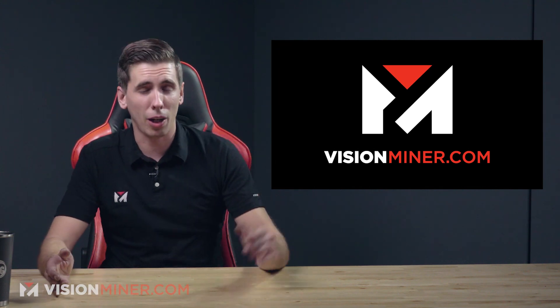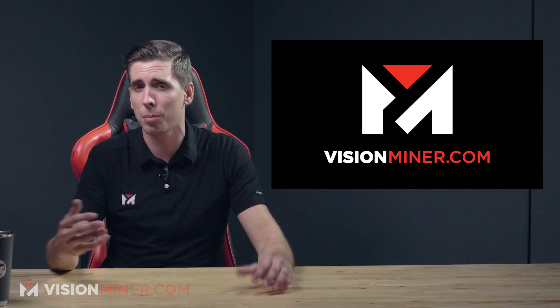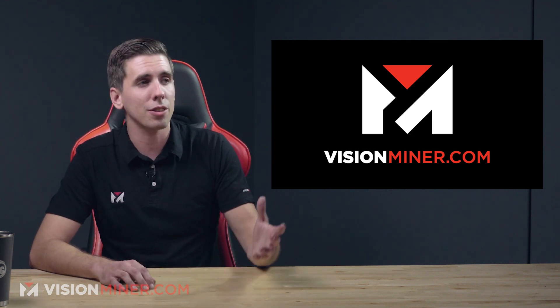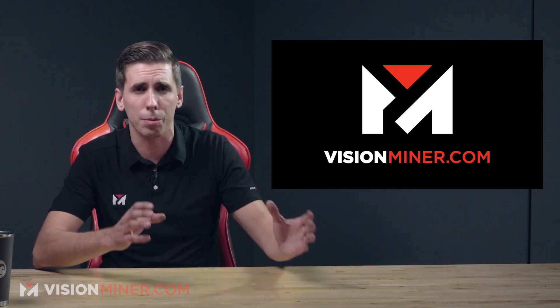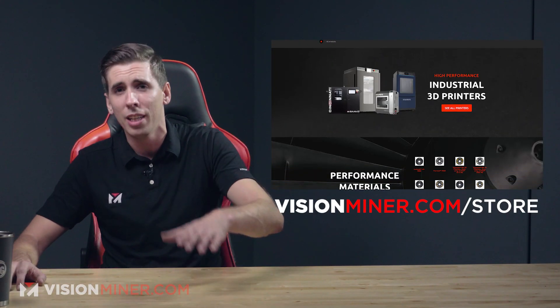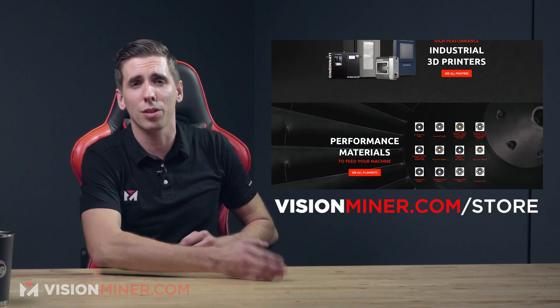As you can see, there's a ton of different applications already developed in this completely fascinating sector of 3D printing. Here at Vision Miner, we actually specialize in high-temperature, high-performance thermoplastics like PEEK, Ultem, and PSU, many of which are food safe and can actually be used in food production. We've got customers making coffee filters, coffee makers, pour-overs, and other support parts for manufacturing facilities — chutes, tubes, and all kinds of stuff.